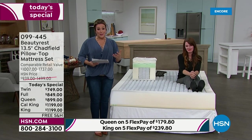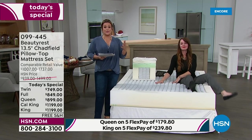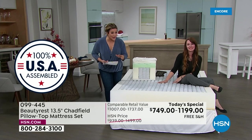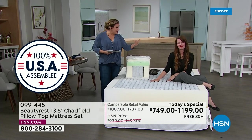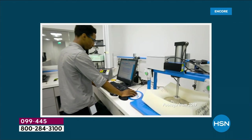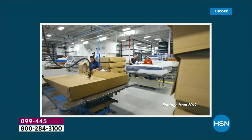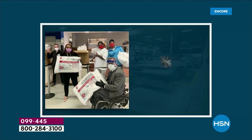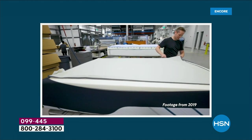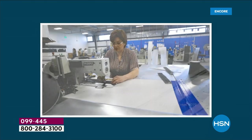We want to talk about how it's made, because this is designed and manufactured in the United States of America. We even have some factory footage. Your mattress, when you place your order, is made fresh — it's not in a warehouse waiting for you. It is made to order. We have over 40 manufacturing plants from coast to coast. People make our mattresses — that's near and dear to my heart. It's likely made right down the street from your home at your convenience.